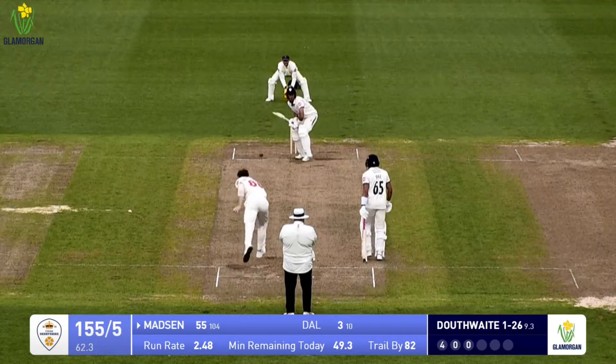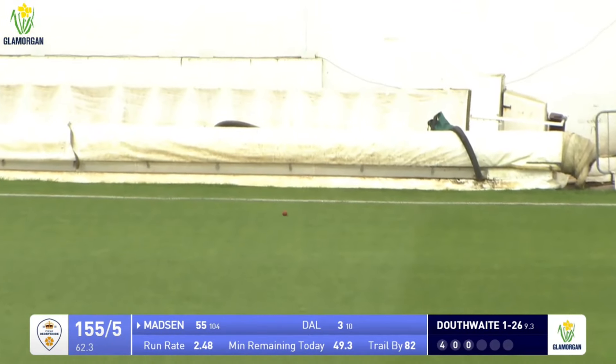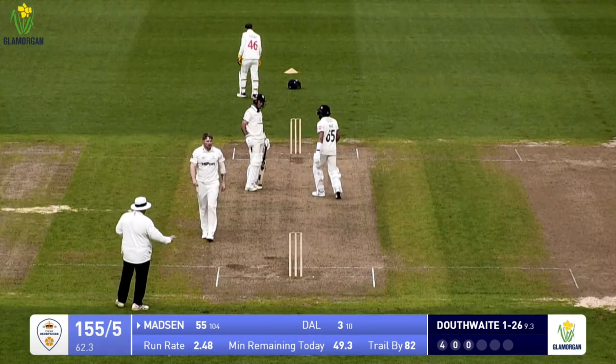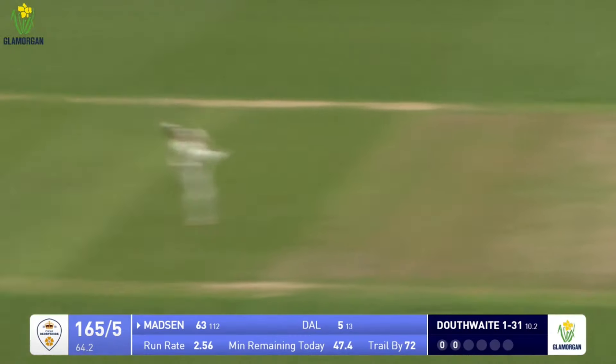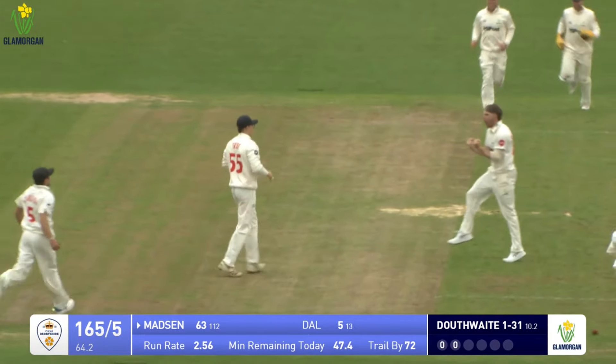Douthwaite into bowl and that's dabbed down to third man by Madsen - there is no slip and it runs away for four runs. Madsen drives it and it's a really good catch at the second attempt by the fielder at extra cover.